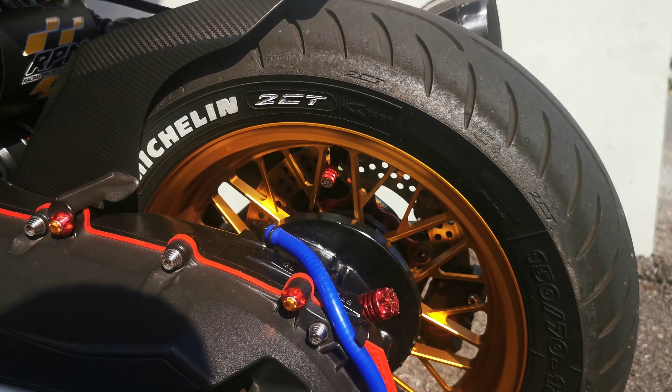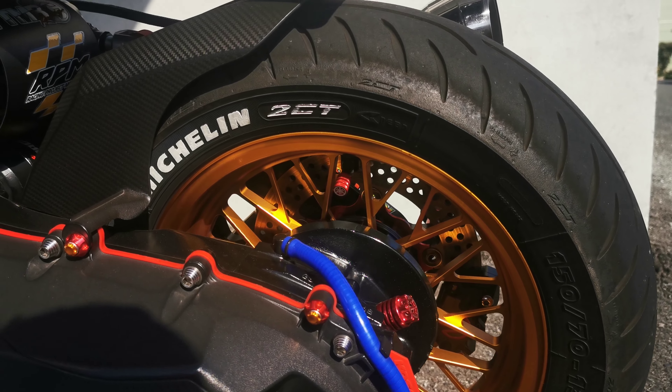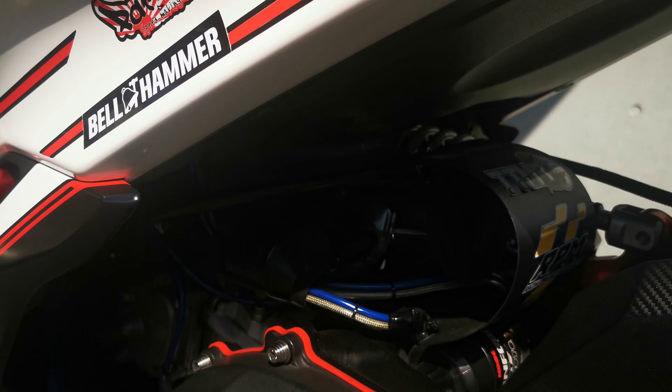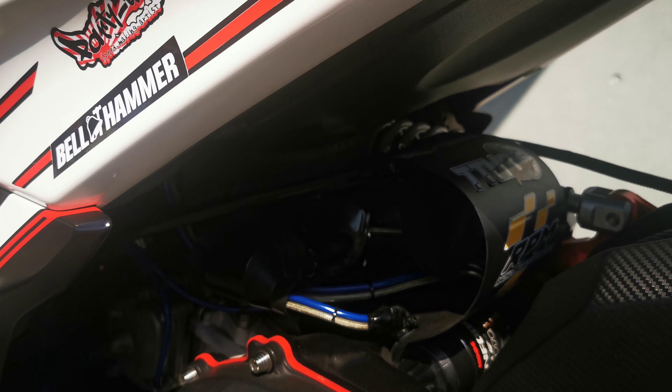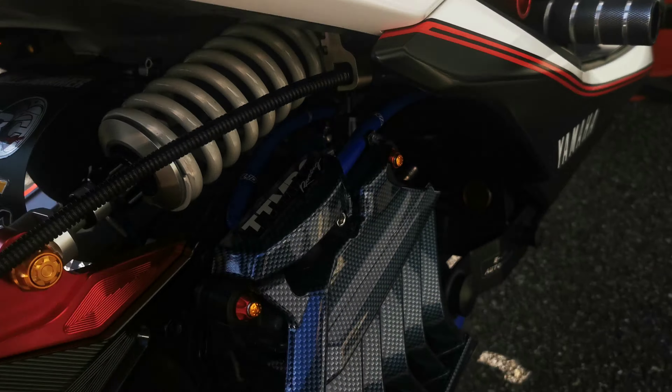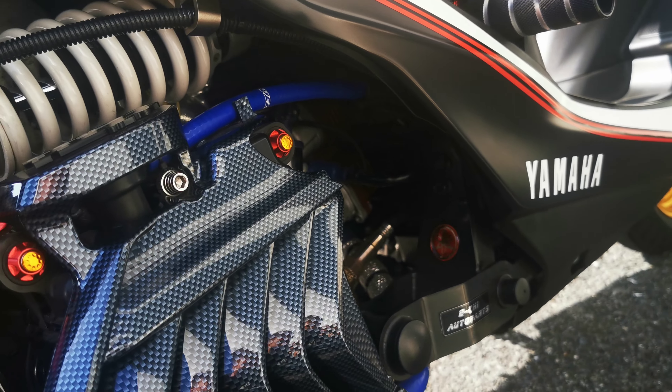That bike is gangster. Wow. Oh my god, what is it? Is it a turbocharged bike? Scooter? I don't know if it's a scooter that's been turbocharged or not, but it looks pretty cool.